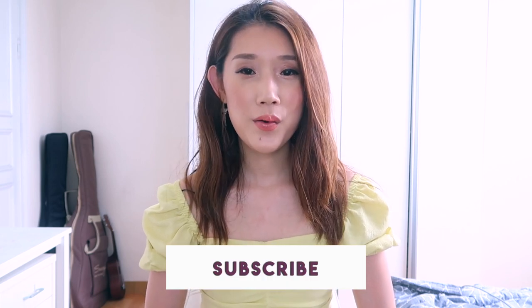Thanks for watching! If you guys like this video, give me a thumbs up and don't forget to subscribe to my channel. Follow me on Instagram. Comment down below which one is your favorite item and what kind of clothing did you get for summer. Anyway, have a beautiful wonderful great day and see you in my next video. Bye guys!